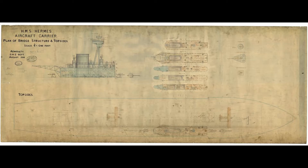Two islands were added on the full length of the flight deck. One hangar was placed on the hull, and each island contained a funnel. Two elevators were placed on the deck.